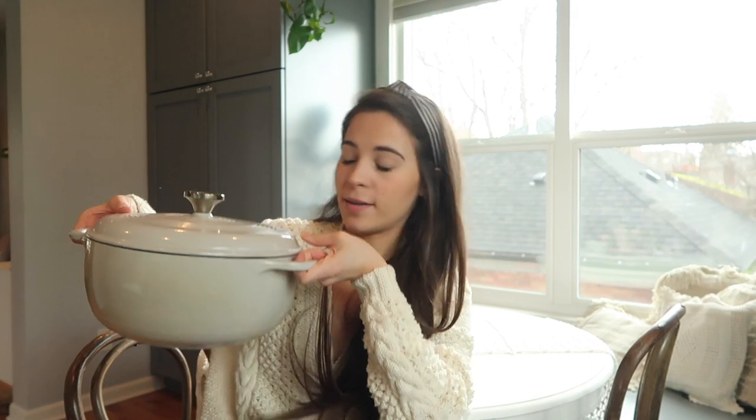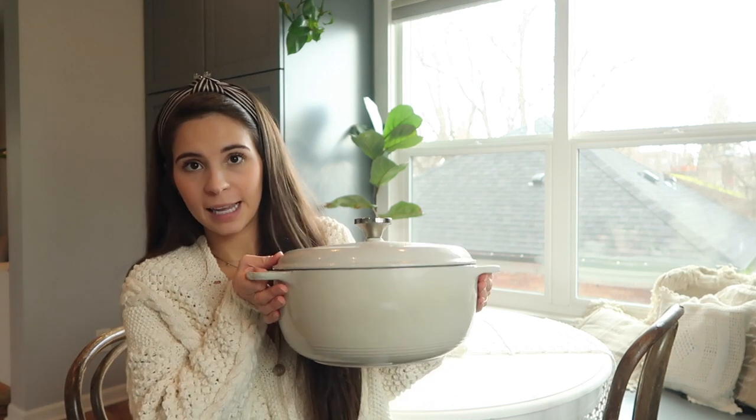This is a Dutch oven by the brand Lodge from Target — it is so heavy! It's been one of my favorite things. I keep it on the stovetop because it's so heavy. It's great for making bread or soup, and you can use it on the stove and in the oven. It's beautiful and a really good thing to register for.